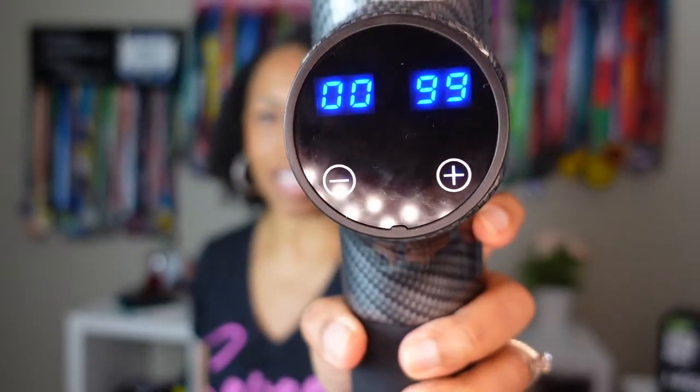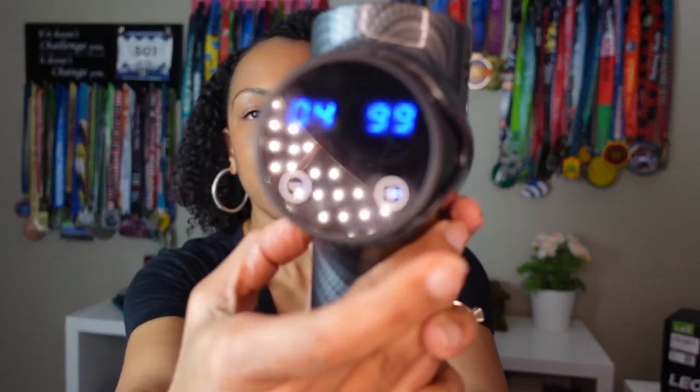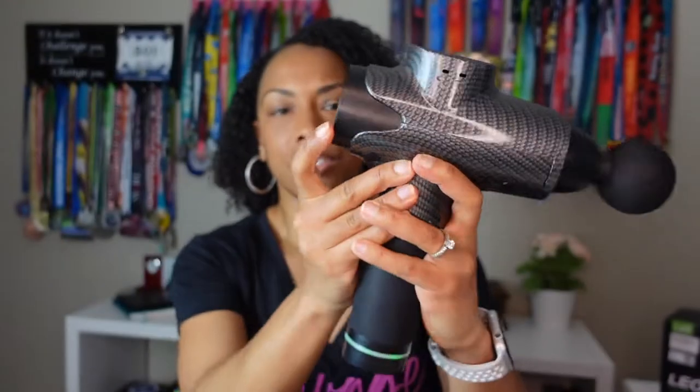On the back of the gun it starts at zero and goes up to 99. You put a tip in — they come in and out pretty easily — then press the button and you'll see the numbers go up. So that's a four there, and this goes up to 20 speeds. You can see and hear the motor; it's not very loud. And it feels so good when you put it on your legs.